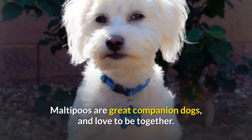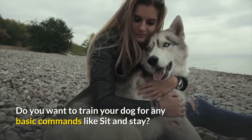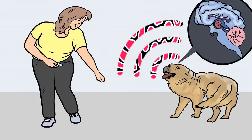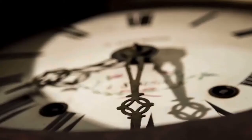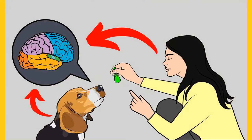Before moving on, do you want to train your dog for basic commands like sit and stay, or stop behavioral problems like pooping inside, biting, jumping, or barking? If yes, grab the free dog training secrets guide with professional training secrets. This free e-book and training videos are available for a limited time — link is in the description below.